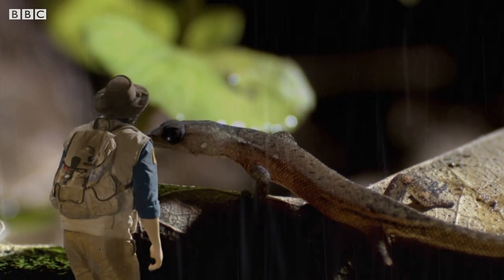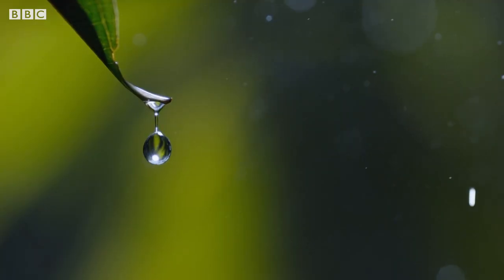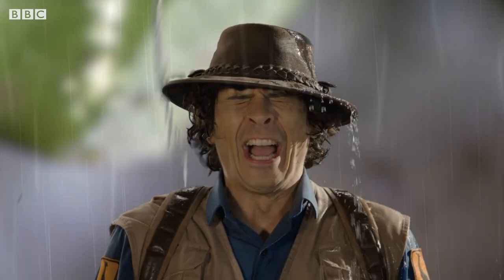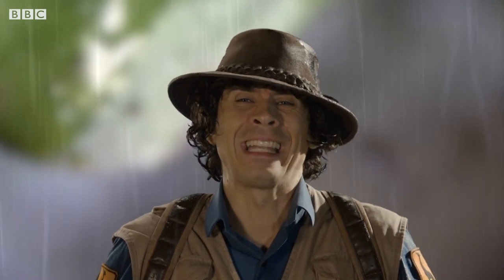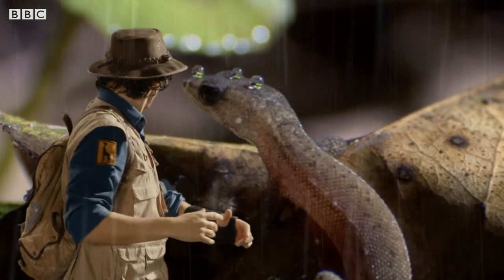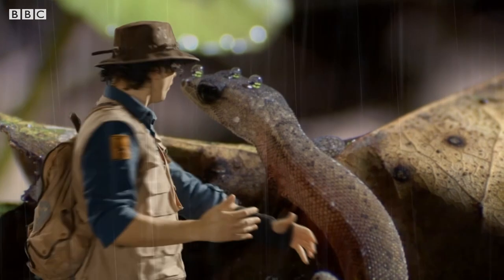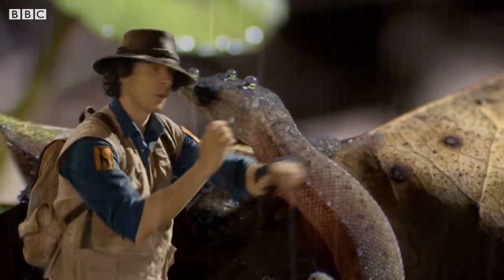There you are. How are you coping in all this rain? I'm surprised I've managed to stay this dry. Great. How strange — it looks like the rain's just bouncing off him.